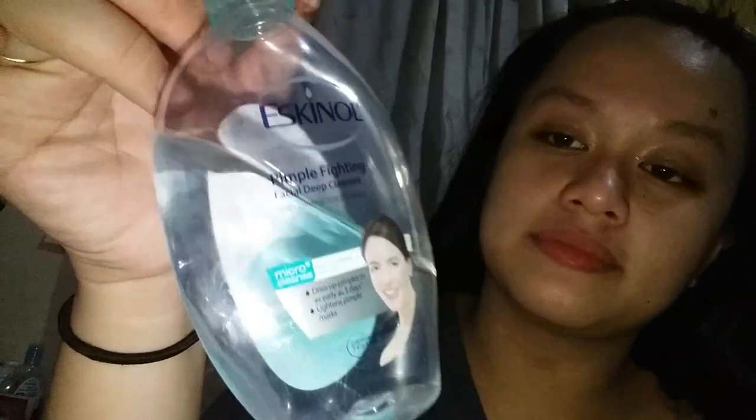The first thing na ginagawa ko is kumuha ng cotton pads. Itong cotton pads na galing sa Miniso — I don't recommend this na bilhin ninyo kasi look, parang siyang baby wipes. Hindi ito yung mga cotton pads na ginagamit ko. Hindi ko alam na ganito siya. Preferred ko yung cotton round. Naglalagay ako ng toner — yun pa din yung toner ko: Eskinol Pimple Fighting. Because this is really my favorite — ito talaga yung hiyang sa balat ko. Apply mo lang siya.